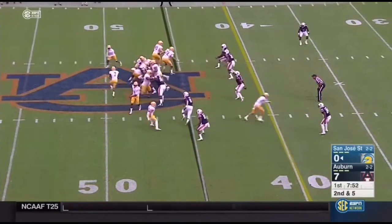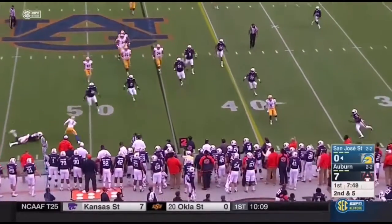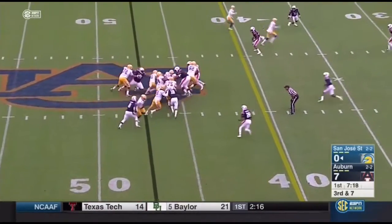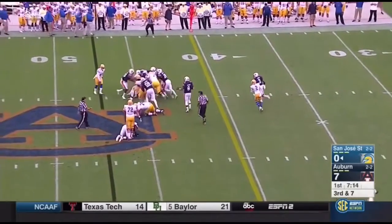On second down, Irvin comes in motion. Little double reverse. Here's Crawley — he's looking to throw it. He will tuck it and he's in some trouble. Auburn bringing some heat. They lay off the pass rush on the run and they do the job up front.